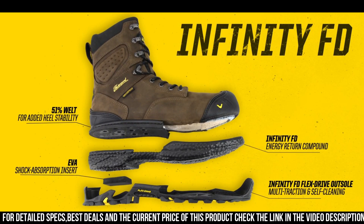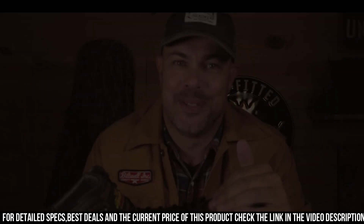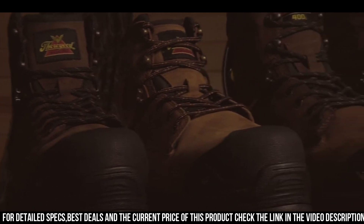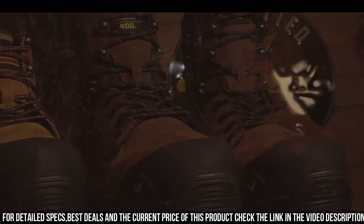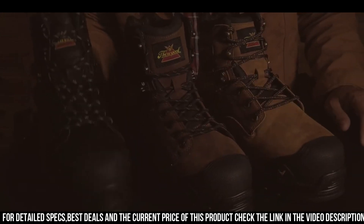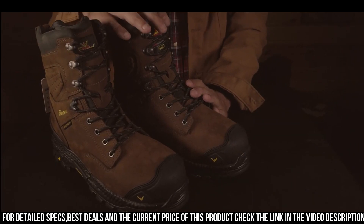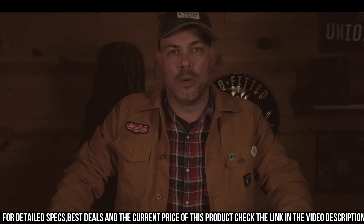The Infinity FT Series features a composite safety toe, offering lightweight yet strong impact resistance. The waterproof leather upper keeps your feet dry and comfortable, even in wet conditions. The slip-resistant outsole with multi-directional lug pattern provides excellent traction on varied surfaces, ensuring stability and confidence on rugged terrains. With a removable shock zone footbed and EVA midsole, these boots deliver outstanding cushioning and support for long work hours.